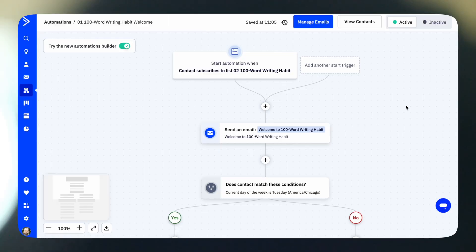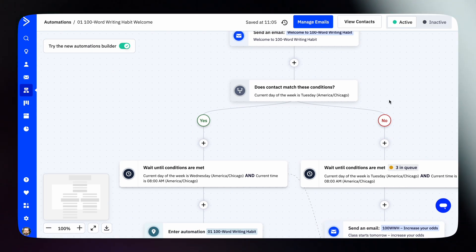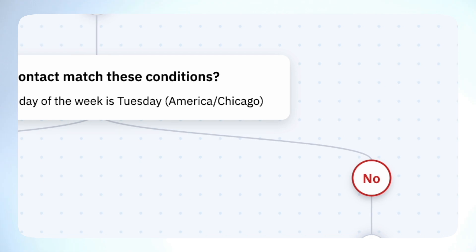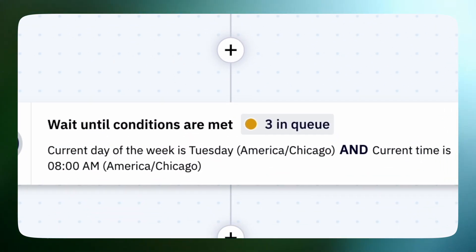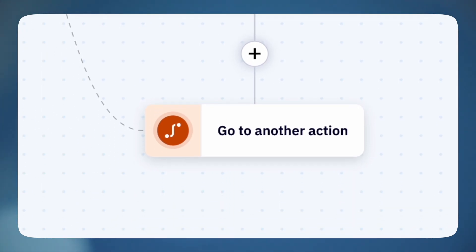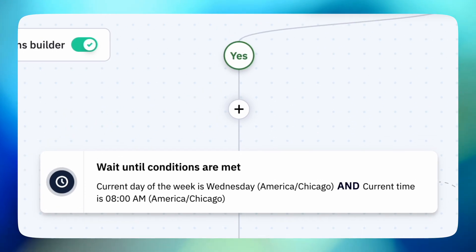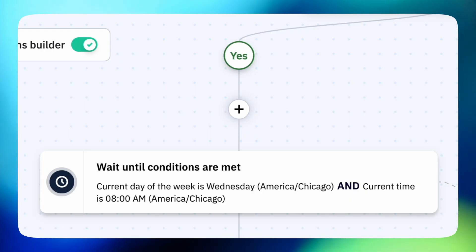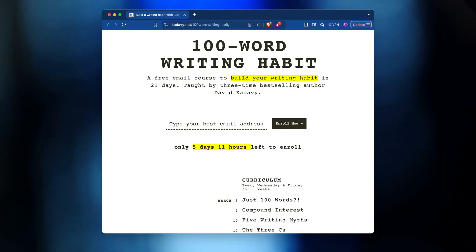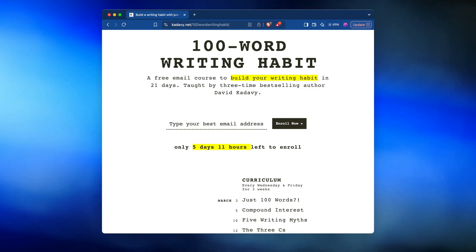Here's the very first type of automation I built — an email course, but not a simple drip sequence. Here's a welcome automation for my email course, 100-word writing habit, which starts every Wednesday. This condition checks to see if it's Tuesday or not. If it's not Tuesday, it waits until Tuesday to send an email encouraging them to share the course with a friend. Then this go-to action brings them to a wait condition until the course starts Wednesday morning. If it's already Tuesday, too late for the sharing email, so they go straight to the wait condition. The timing is all synced up with the timer on my page, so my email course runs on autopilot week after week, and the deadline and the sharing email turn it into a list growth flywheel.